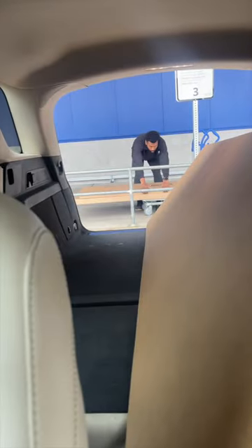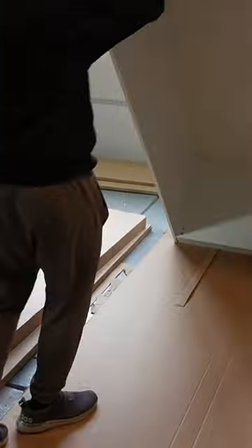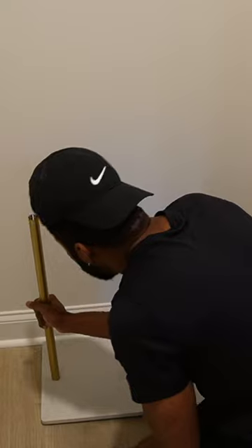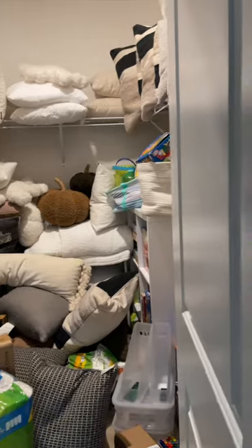We went to IKEA and picked up a PAX system. My idea is to have games on one side, home decor in the back, and obviously a clothing rack because this is connected to our guest bedroom. I'm putting all my decor back — and this is one last look at how the closet looked before. It looked crazy, it looked wild.